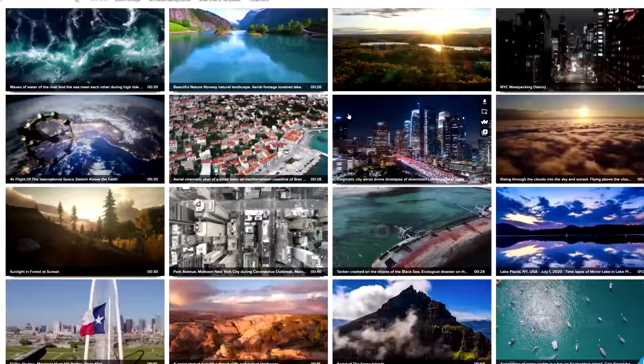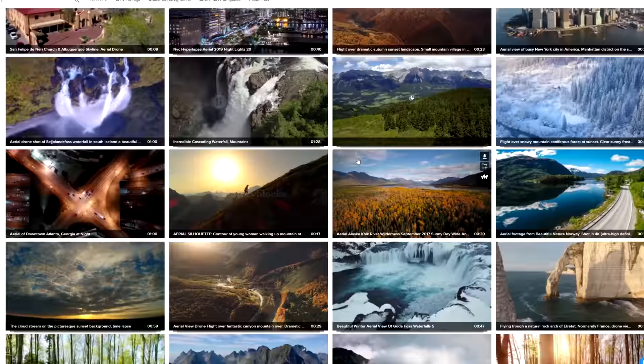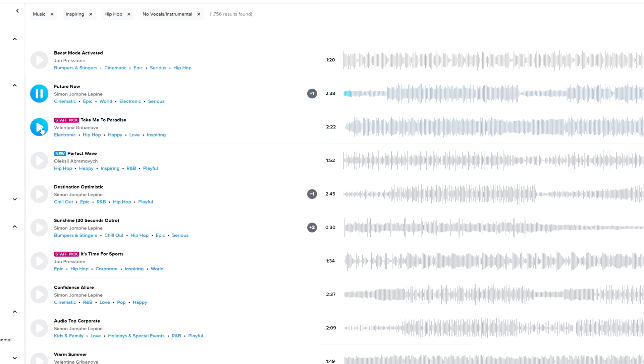But if you guys still need help on creating an intro, then today's sponsor will definitely help you out. Storyblocks has over 1 million assets in their library to help you create content — whether it's for your YouTube channel, Instagram, TikTok page, or for this intro contest. Storyblocks has you covered. Long before they even sponsored the channel, I've actually been using them to find music for my videos, which you're currently listening to right now.